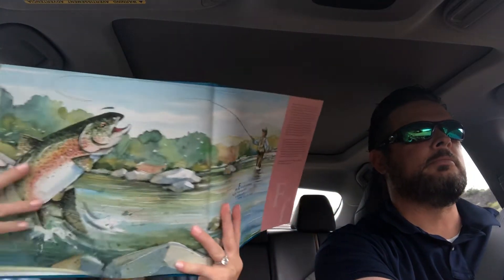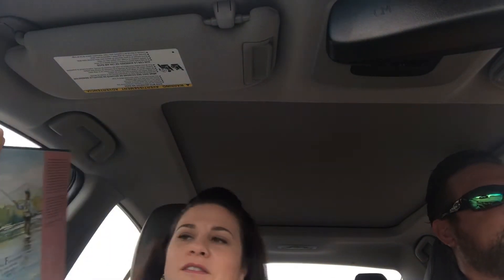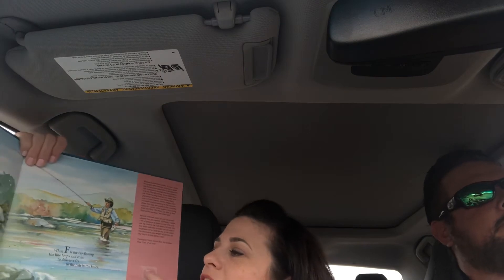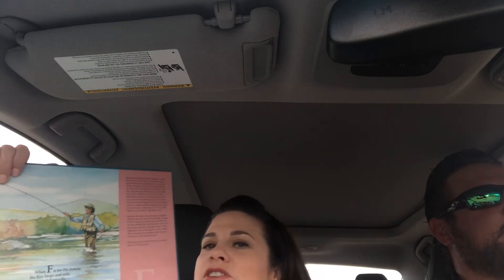And nobody cooks fish better than this guy. When F is for fly fishing, the line loops and rolls to deliver a fly to the fish in the hole.